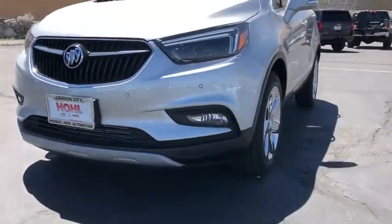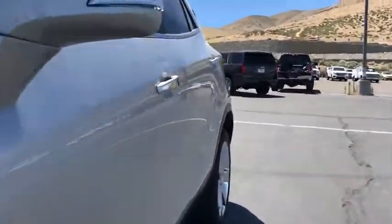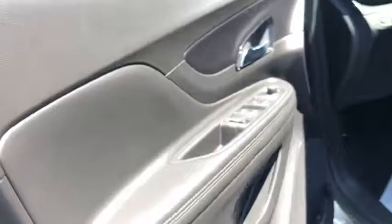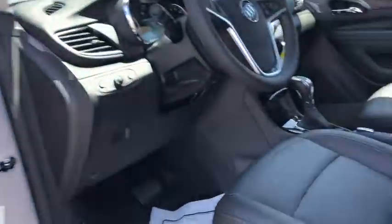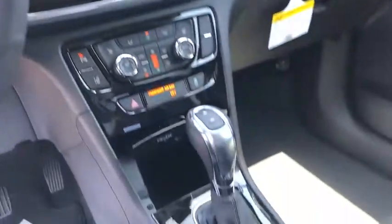Here are some of this vehicle's great options: traction control, power passenger seat, dual airbags, alloy wheels, power steering, four-wheel disc brakes, universal garage door opener, compass, heated front driver and passenger seats, electronic stability control.